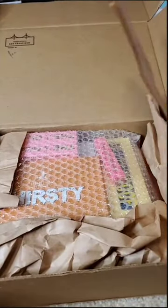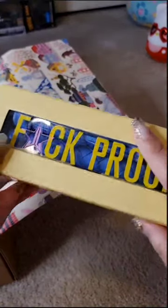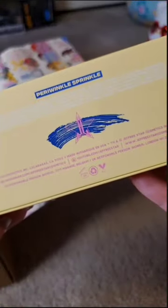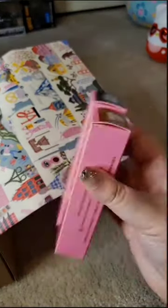This paper is so pretty, I don't want to rip it. Wow, this bag is really nice. Right off the bat, we have an F-Proof Mascara. I don't have this one — I love the packaging — and the shade that we have is Periwinkle Sprinkle.